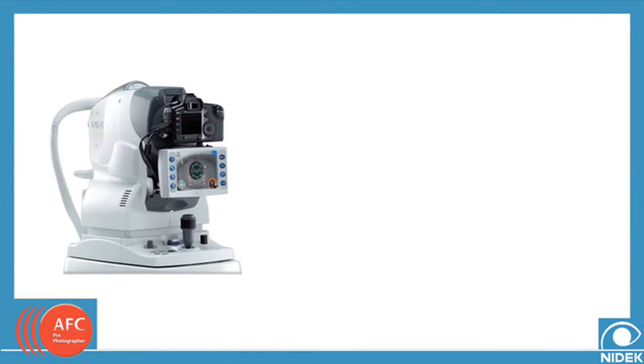The Nidec Auto Fundus Camera, or AFC, is a groundbreaking leap in non-midriatic digital fundus photography. With superior image quality and ease of use, the Nidec AFC will enable greater patient care.